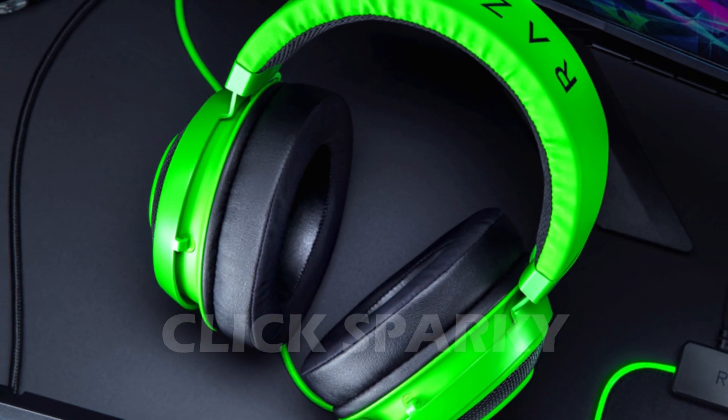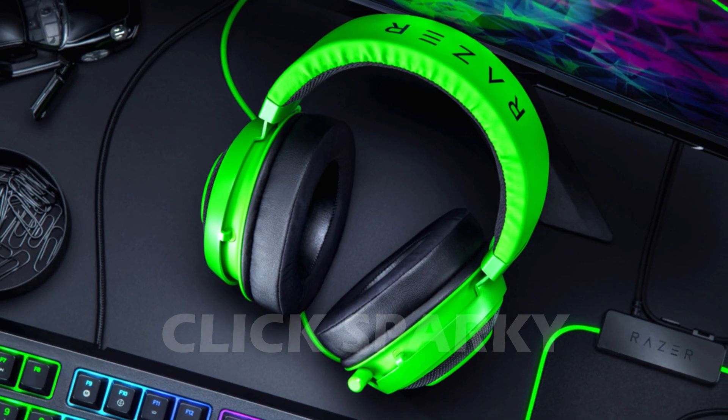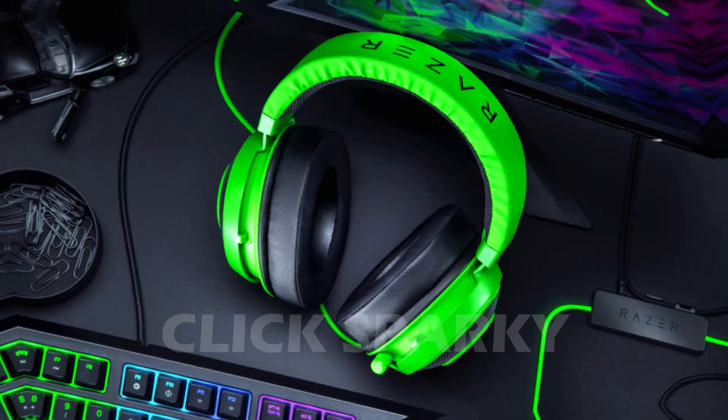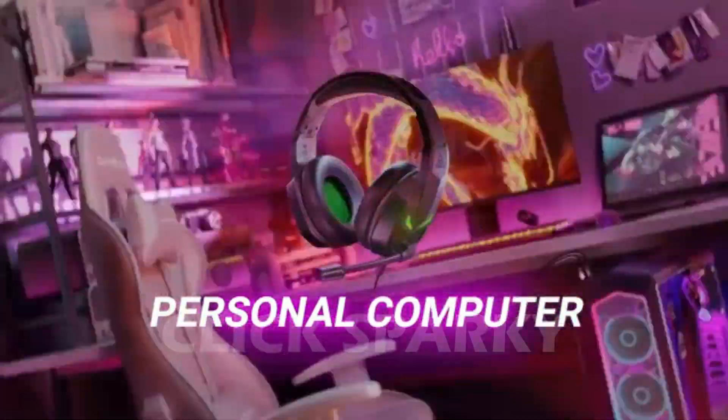Despite the fact that the term 'best' is ambiguous, the methods for evaluating whatever makes a fantastic gaming headset should really be listed. With that out of the way, let's look at our best gaming headsets under 200 dollars.